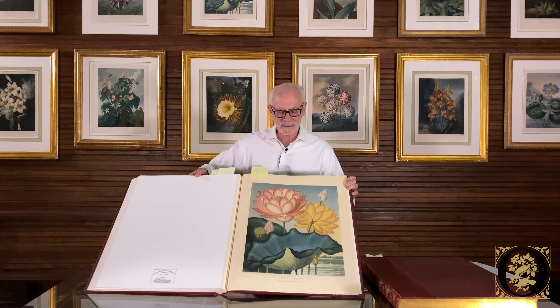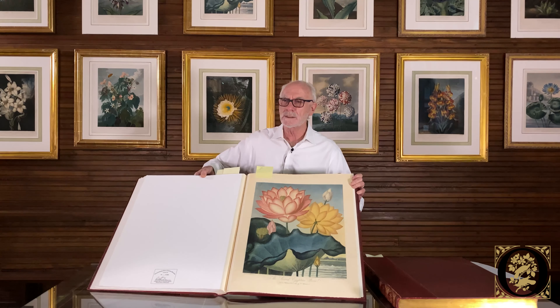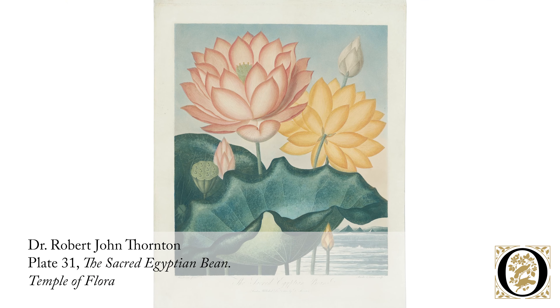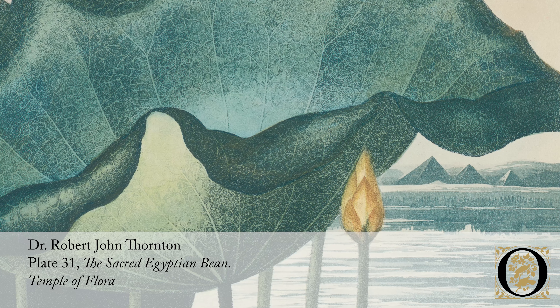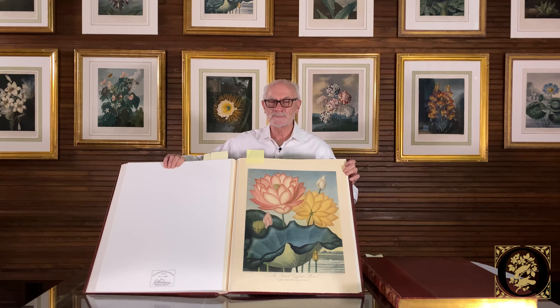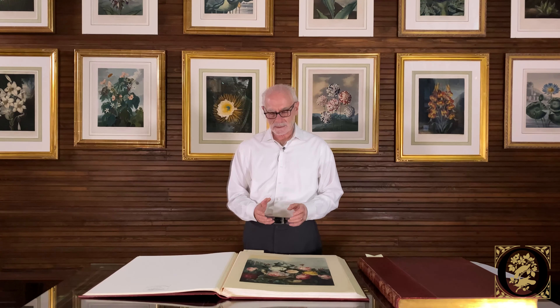As these pictures are depicted, most often he is showing the various parts of the world that they are not only native to, but land upon which Britain had laid its imprint as well. And here we have the Egyptian water lily with the pyramids of Egypt in the background, which aptly displays what was being described.